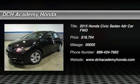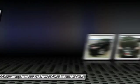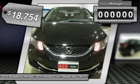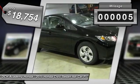The 2015 Honda Civic. Practical, awesome gas mileage, and incredibly reliable, and is priced below $20,000. This vehicle has less than 100 miles.